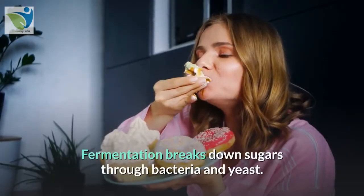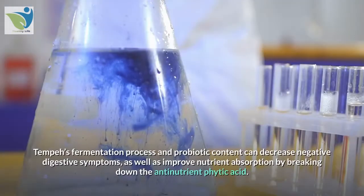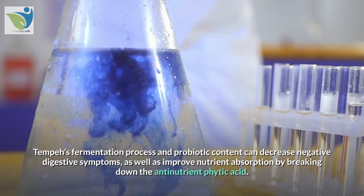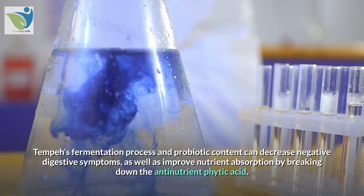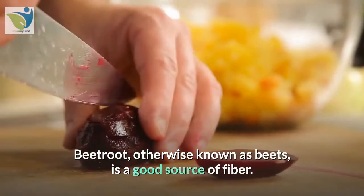9. Tempeh. Tempeh is made from fermented soybeans. Fermentation breaks down sugars through bacteria and yeast. Tempeh's fermentation process and probiotic content can decrease negative digestive symptoms as well as improve nutrient absorption by breaking down the antinutrient phytic acid.